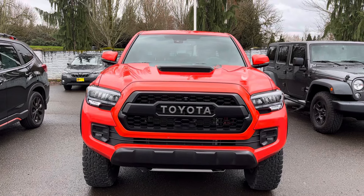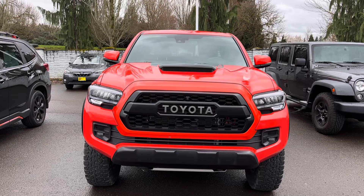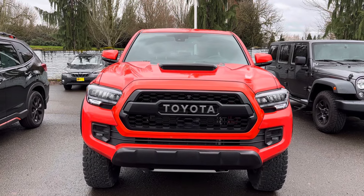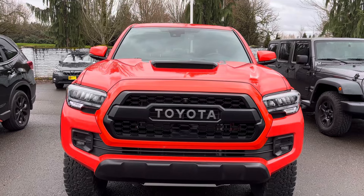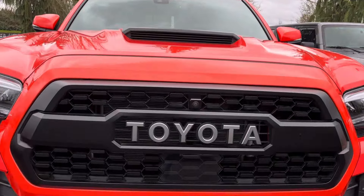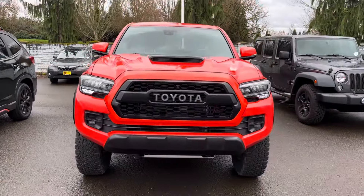If you are in the market for a third gen Tacoma, get one, because you will absolutely love it. I love everything about it — the color, the hood scoop, the grille, the camera, the skid plate. This front end is why I got into these trucks.